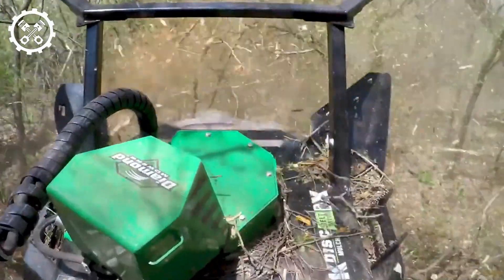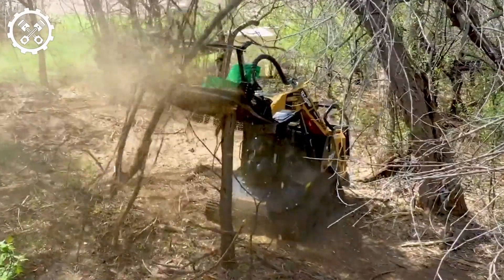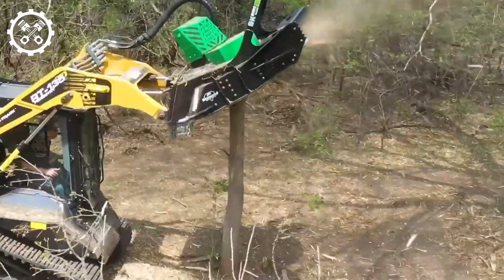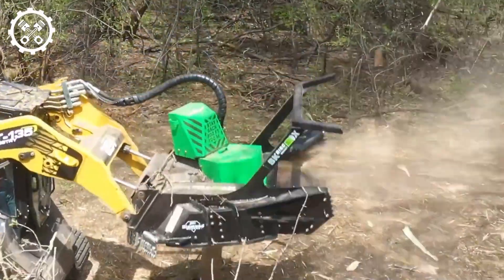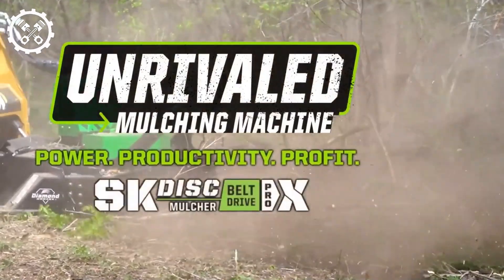The Diamond Disc Mulcher serves as a groundbreaking agricultural accessory that attaches to the Deere 333 grams excavator. It has made a notable impact in mitigating wildfires. The Diamond Disc Mulcher handles various tasks, including lawn mowing, brush clearance, and land management, with remarkable efficiency even in challenging conditions and diverse terrains.